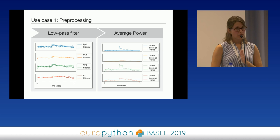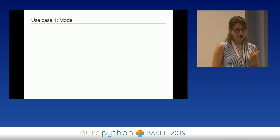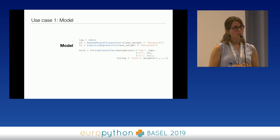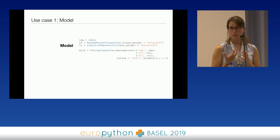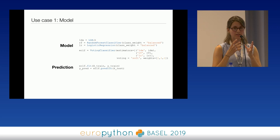For the modeling, I use a voting classifier provided by scikit-learn, which combines several weak classifiers to get a stronger one. Specifically, I use three classifiers: a linear discriminant analysis, a random forest classifier, and a logistic regression. All these classifiers are combined, and then the voting classifier is fitted to the training data. A prediction is then made based on the validation set.